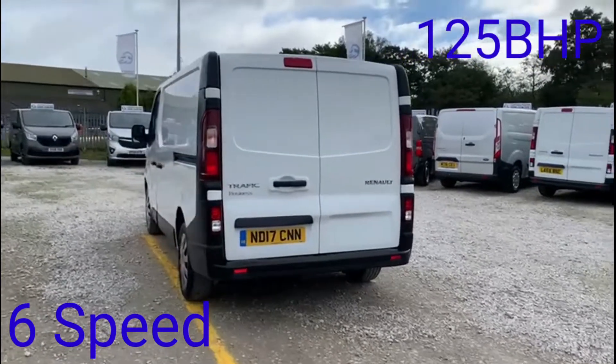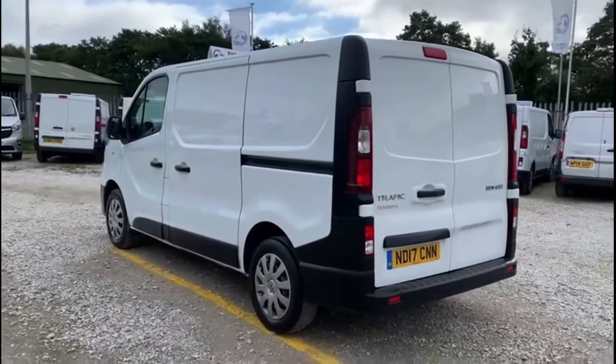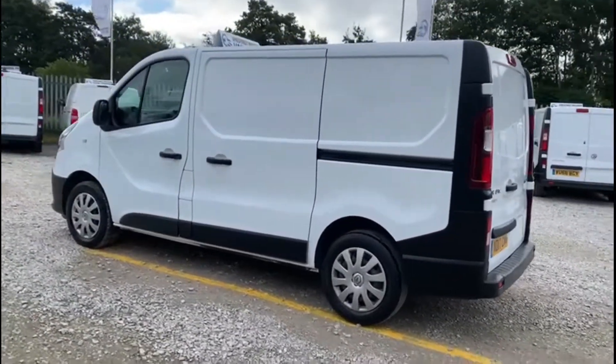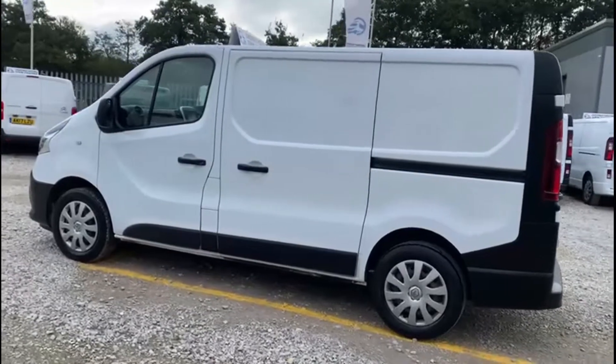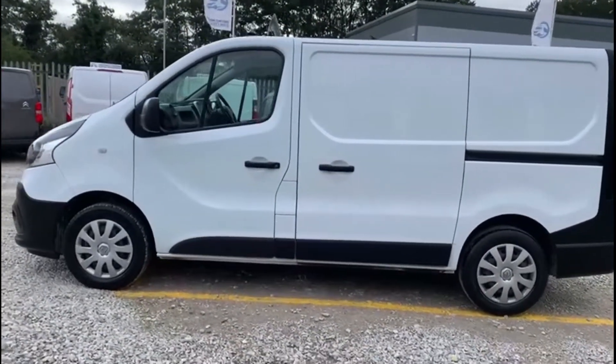Got a 6-speed box and 125 brake horsepower engine. Got some nice toys in it with it being a business spec as well. Single side loading door on this side. From every angle, this van looks absolutely fantastic and drives as good as it looks.